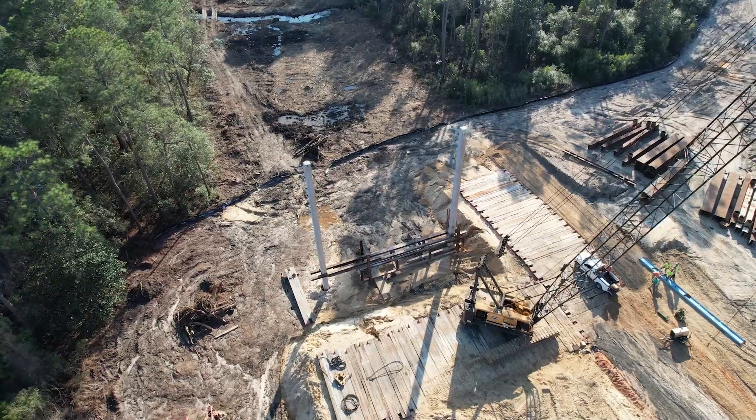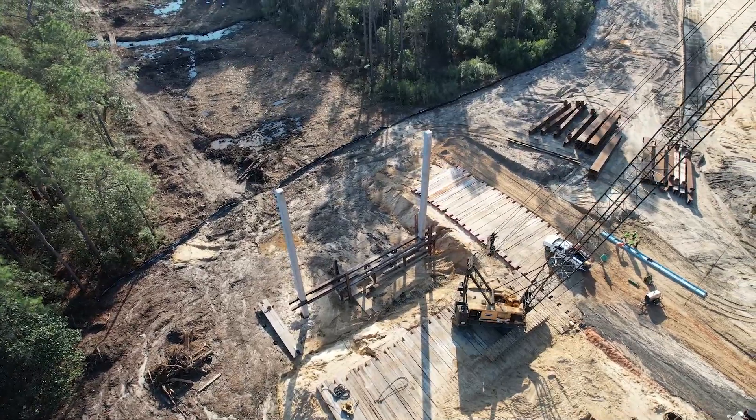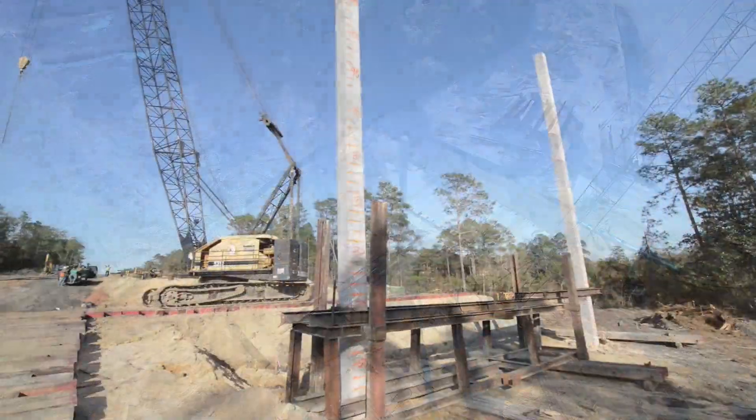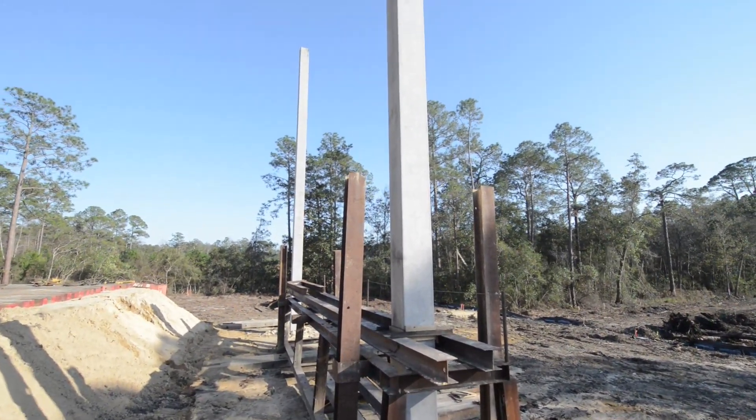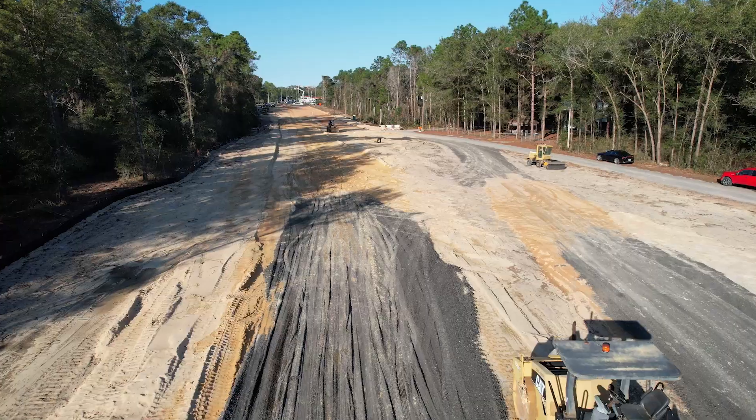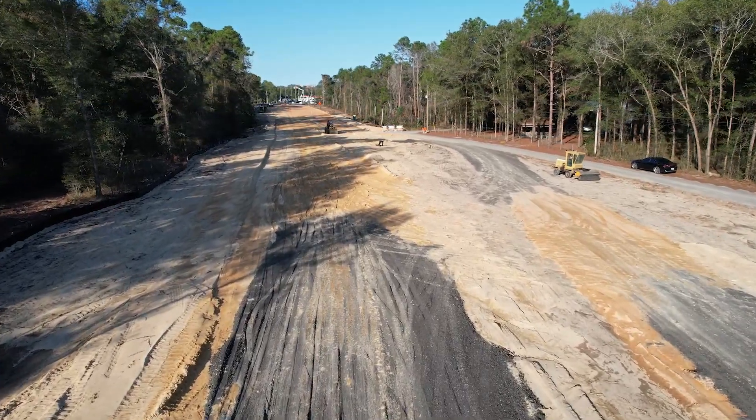You can see we've got a big bridge that we're getting ready to construct. We've just run the first couple of test piles that are out there. We're doing that so we can verify bearing capacity to make sure the design of the bridge can come along. We've got several hundred piles that are going to have to go into the ground to hold this bridge up — it's a major structure we have out there.